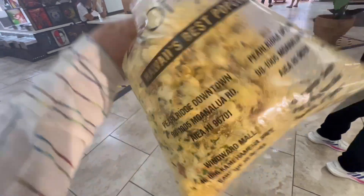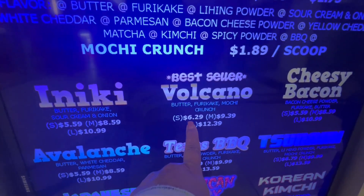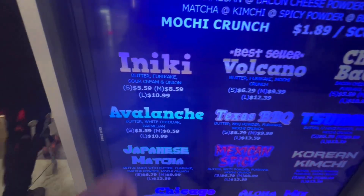So I got the volcano — I got this one here. It's small, and then we put the white cheddar on top. So these are all the prices.